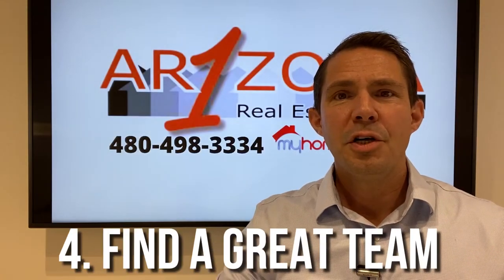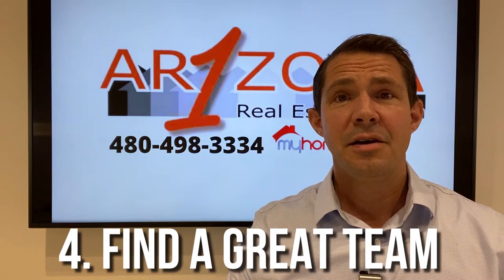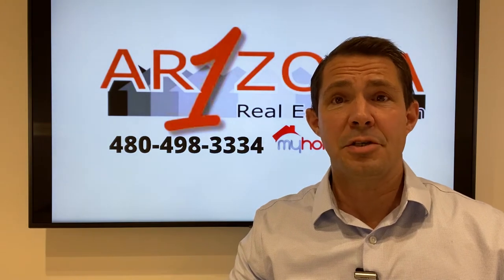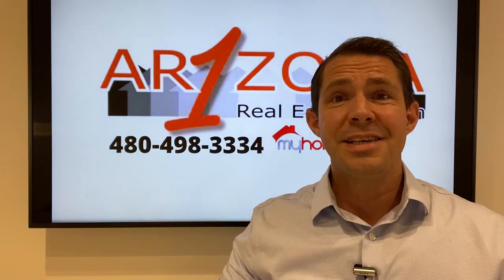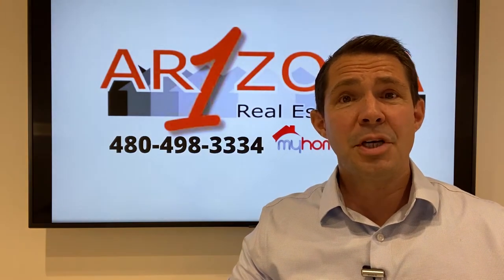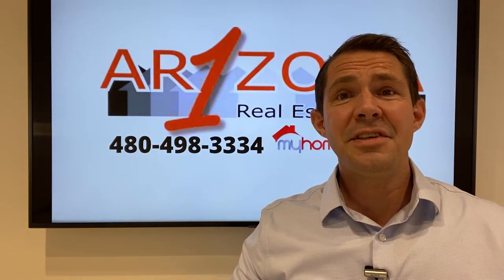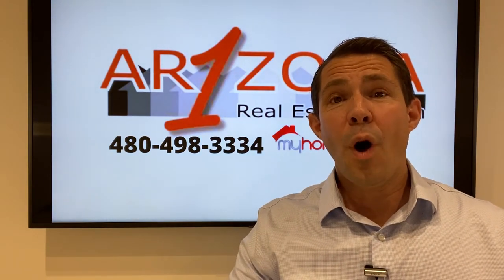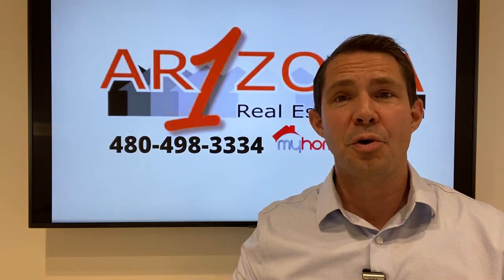And number four, you need a great team on your side — your realtor, your title company, your lender, and even your home inspector. You need a great team in place. Your realtor should be able to help you put that team in place. Because when you write your offer, you need the team to reach out to that seller's agent, telling them how great you are and why they should work with you and choose your offer.